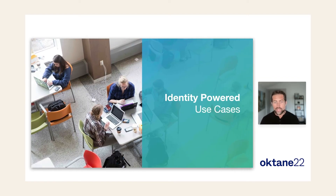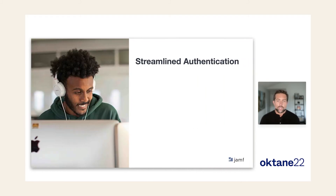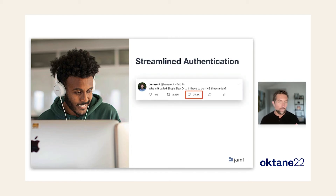Let's talk about the use cases these new capabilities unlock. First up: streamlined authentication. My favorite quote about single sign-on is, 'Why is it called single sign-on if I have to do it 43 times a day?' Even though you're using the same password and identity provider multiple times per day, the apps and services you're logging into are not aware of each other, so you have to constantly re-login. With Fastpass and single sign-on extension, that goes away — you log in when you unlock your device, and then the SSO extension fetches a fresh access token from the IDP to log you into each application.